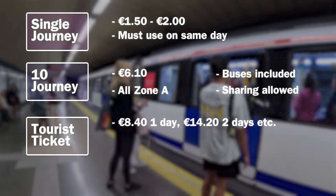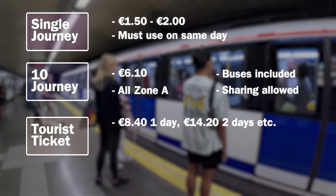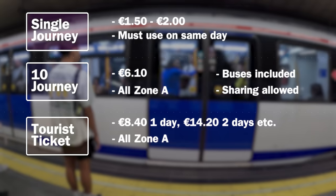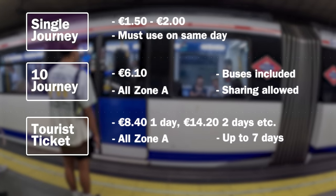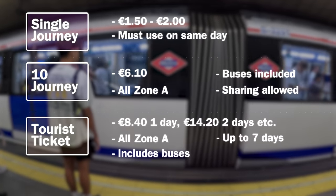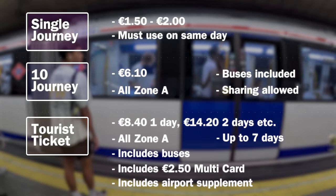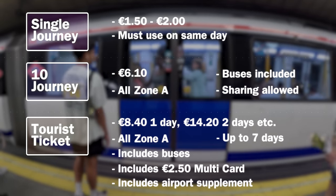But how about that tourist card? It sounds like a great deal, but beware. You get unlimited travel within Zone A on the metro for one to seven days. It also includes the buses, some suburban railway, the price of the Multicard, and the airport supplement. But you can't share it between people. For most tourists, unless you're going to be using public transport really intensely, the 10-trip actually provides more flexibility and may end up being a better deal.